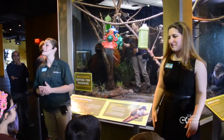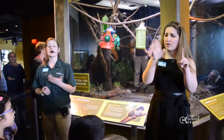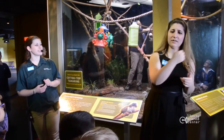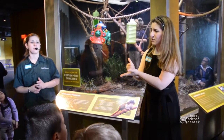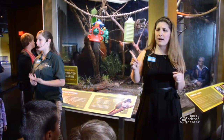Cotton-top tamarins are a type of monkey and they typically weigh less than a pound — that's about the size of a squirrel. Under human care they can live over 20 years old, while out in the wild they typically live to be 10 or 15 years old. They are native to the rainforest of Colombia in South America and they spend most of their time in the trees.